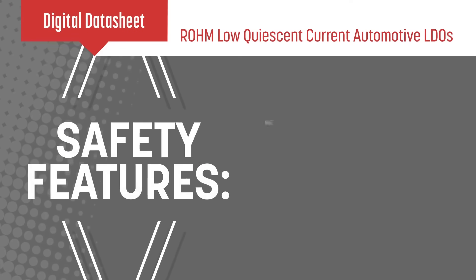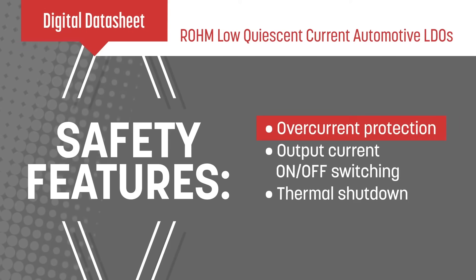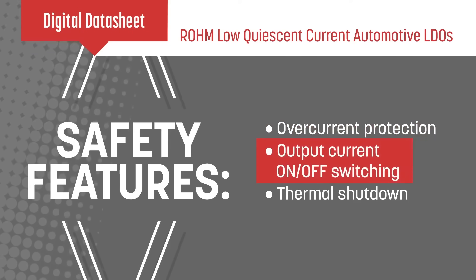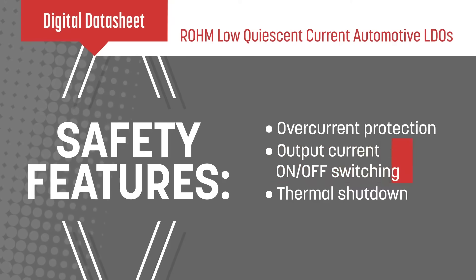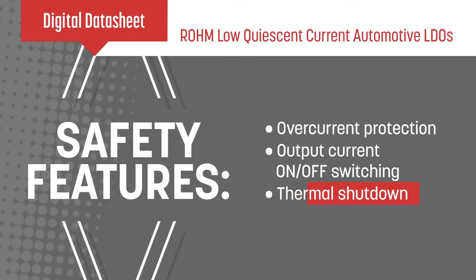We integrate safety features including over-current protection to prevent an output short circuit from destroying the IC, output current on-off switching to set the circuit to 0µA in shutdown mode, and thermal shutdown to prevent the IC from being damaged by overheating or overloading.